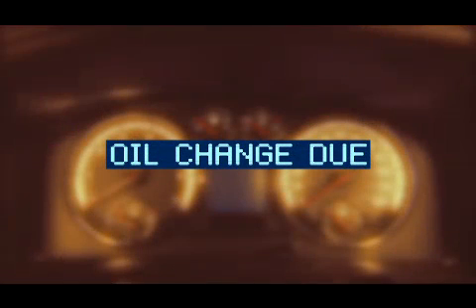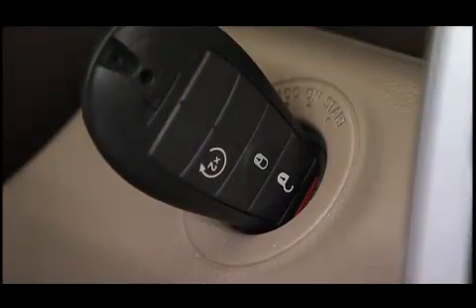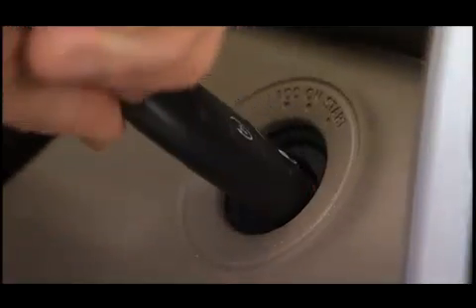To reset the oil change indicator system after performing the scheduled maintenance, turn the ignition switch to the on position but don't start the engine. Then fully depress the accelerator pedal slowly three times within 10 seconds, and turn the ignition switch back to the lock position.